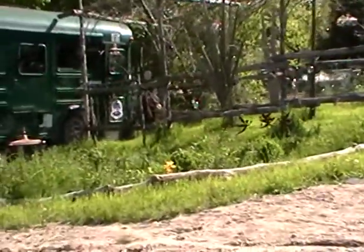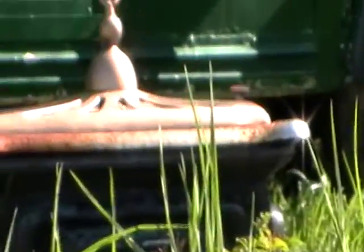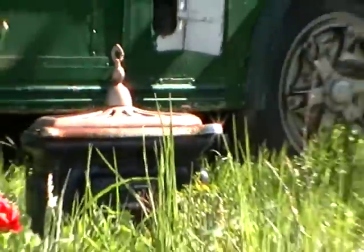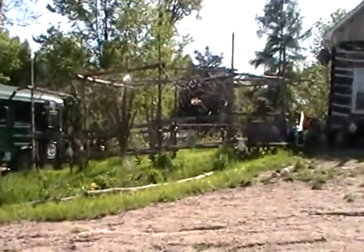And another potbelly stove out here, or some kind of a stove. Unbelievable. Imagination, eh? Absolutely.